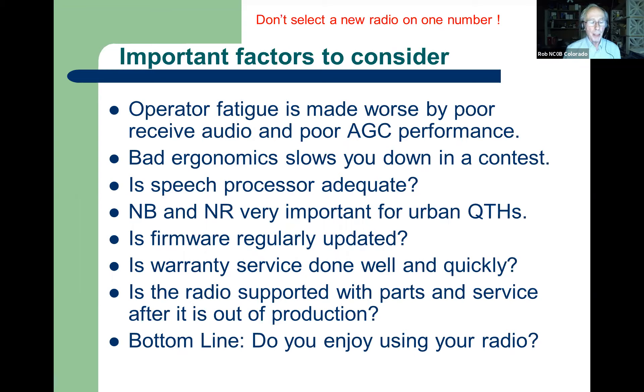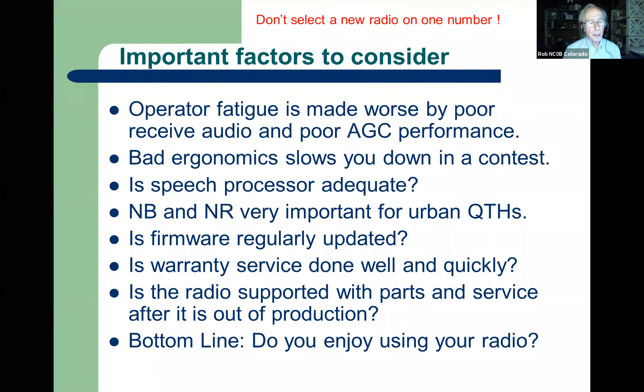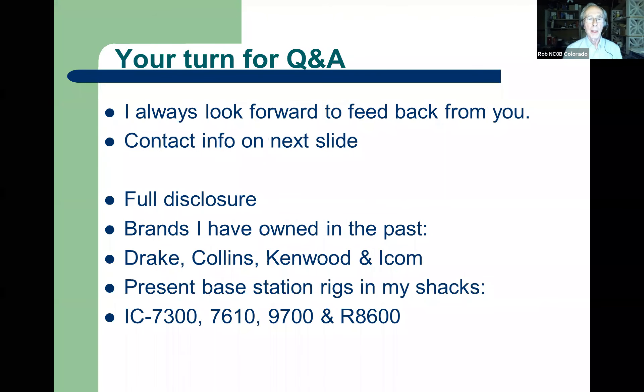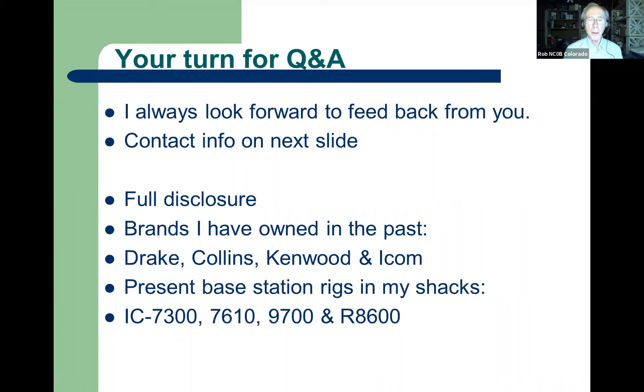So how long is the radio going to be supported as far as spare parts or service, hopefully when it's out of production? And then the bottom line: do you enjoy using your radio? At the end of the day, the end of the contest, the end of the rag chew, hopefully it was fun. If it was fun, that's great.